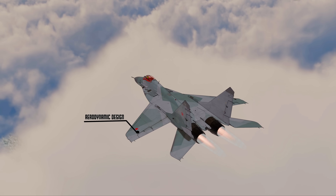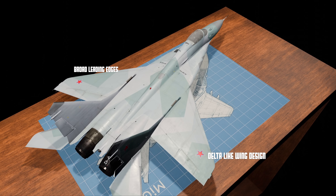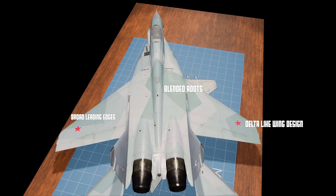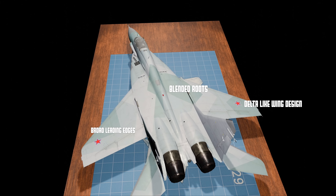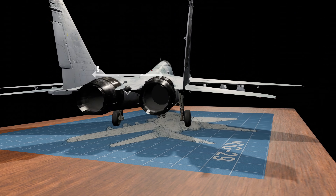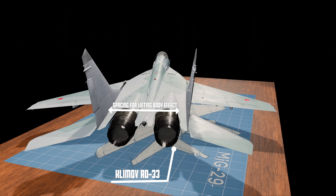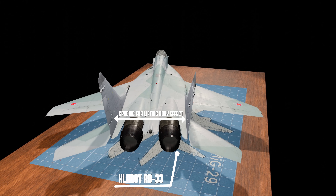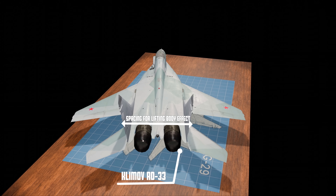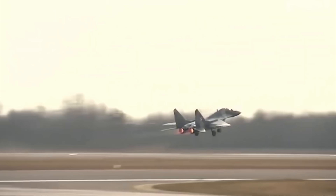Two features stand out above all others: its aerodynamic design and its engines. The MiG-29's wings are not pure deltas, but their shape borrows heavily from delta wing principles — broad leading edges, sharp sweep angles, and blended roots that flow smoothly into the fuselage. This gives the aircraft an excellent lift-to-drag ratio, critical for sustained maneuverability at high angles of attack. The twin vertical stabilizers, mounted on wide-set booms housing the engines, create a lifting body effect — the airflow between the Klimov RD-33 engines generates additional lift, reducing wing loading, enhancing agility, and keeping the aircraft stable and controllable in the thin air above 60,000 feet where most jets lose responsiveness.